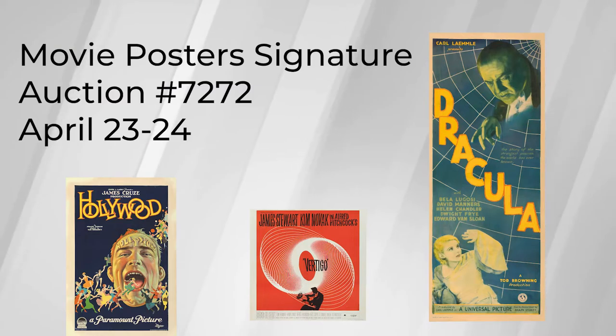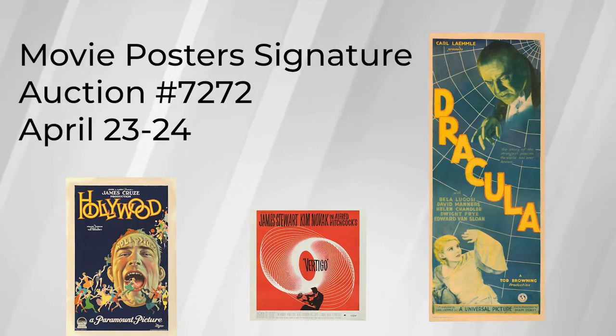My name is Zach Pogemiller. I'm a consignment director in the Vintage Poster Department at Heritage Auctions, and I'm here today to talk about three of the pieces we have in our upcoming signature auction on April 23rd and 24th.